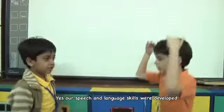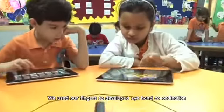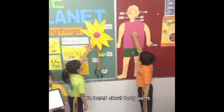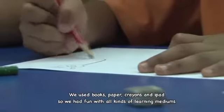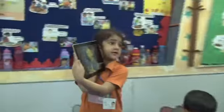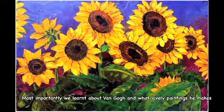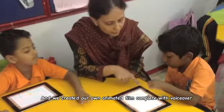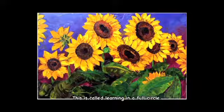Do you know how many things we learned in this project? Our speech and language skills were developed. We used our fingers to develop eye-hand coordination. We learned about colours and colour mixing. We learned about body parts, so our general knowledge improved. We used books, paper, crayons, and iPads — all kinds of learning mediums. Most importantly, we learnt about Van Gogh and his lovely paintings. We danced, we learnt dialogues and did a drama, and we created our own animated film complete with voiceover. This is called learning in a full circle.